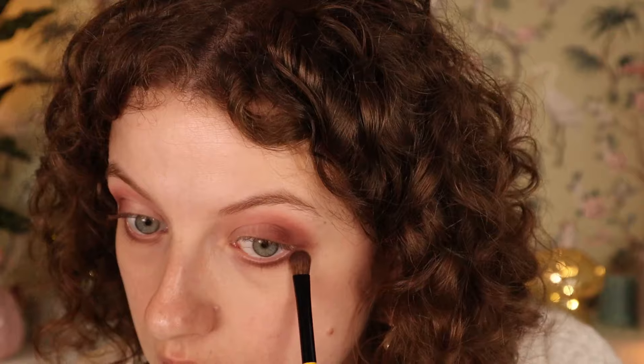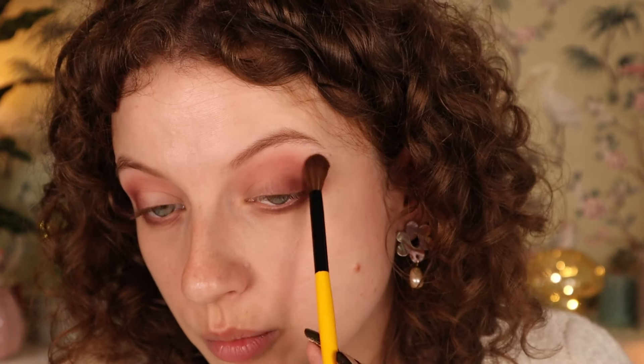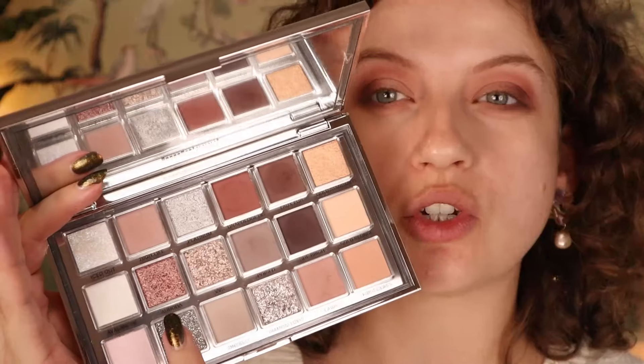I'm taking Faux Fur to deepen the lower lash line and connect everything, then blending the edges with a clean brush — though it's already looking pretty blended. Now let's get into these shimmers. The first one looked really nice in the swatch — very mirror-like shine, really beautiful and smooth. It's applying really easily. From the swatch I could already tell I was going to like this shimmer. That is beautiful.